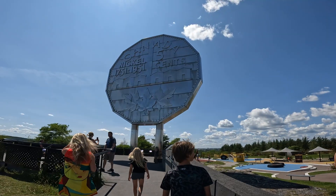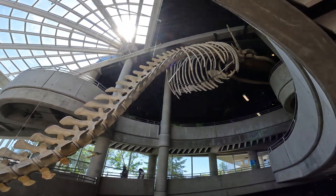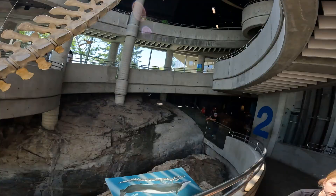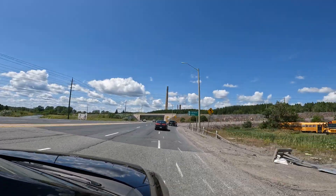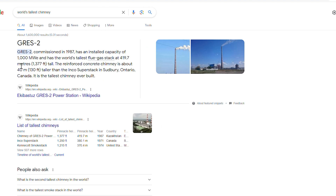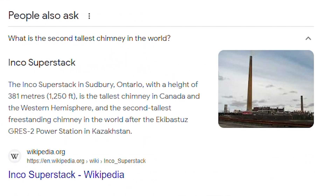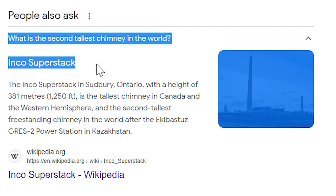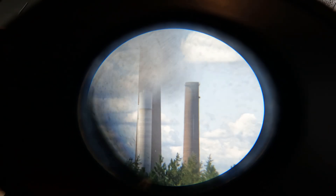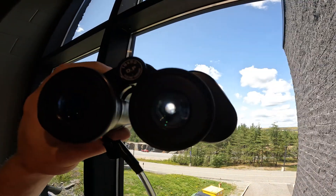Piers is here and today we're going to be exploring the Big Nickel Mine in North Sudbury, as well as the science museum. Hope you all enjoy it! On our way to Sudbury we came across the world's second tallest chimney — the Inco Superstack got surpassed, so it's now the second tallest chimney in the world. That's crazy — the second largest chimney in the world right there.